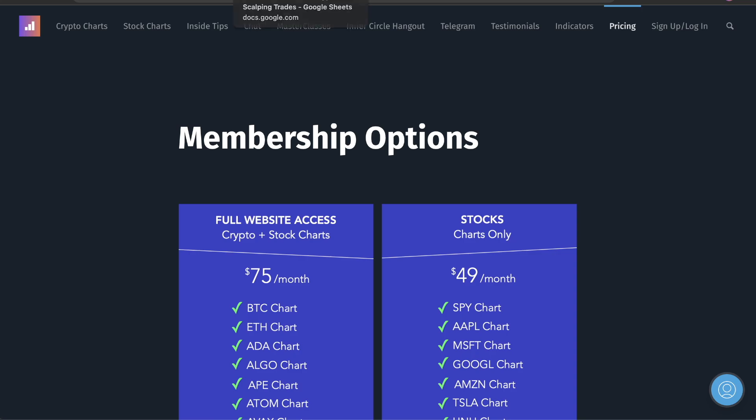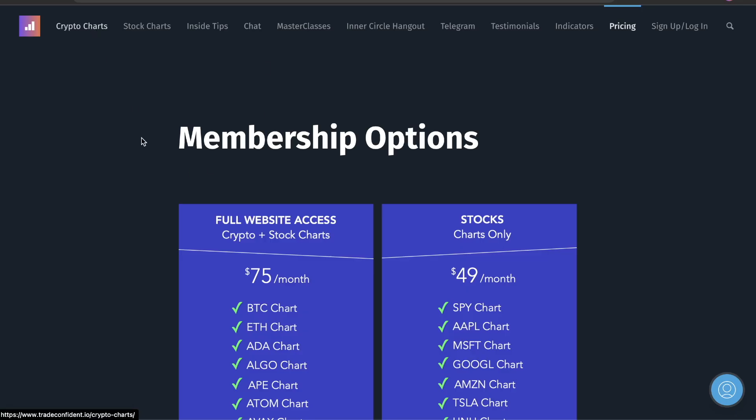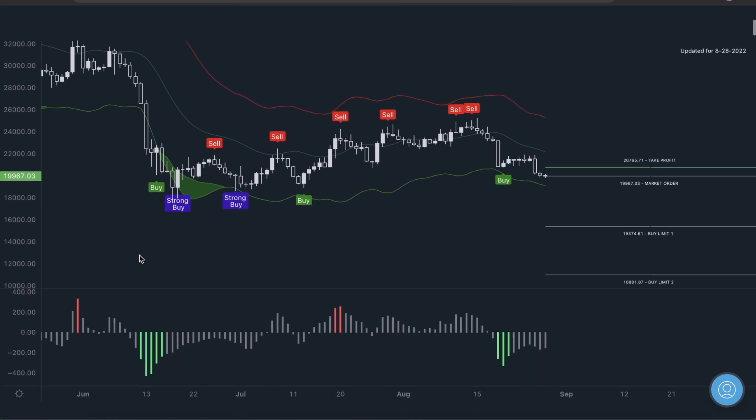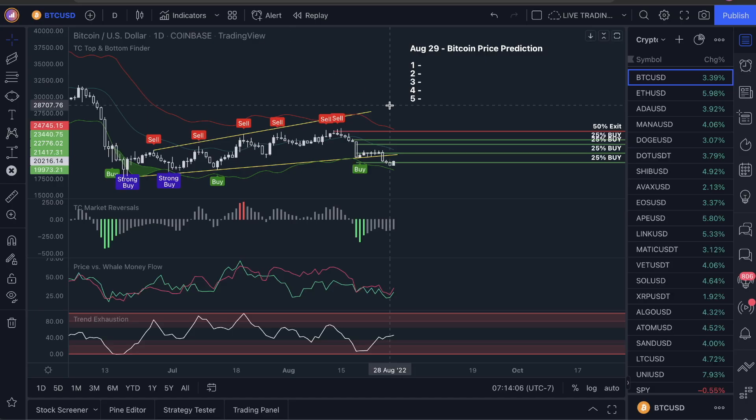I'll also show you guys how to get into our membership, which we are currently scalping the market. We called a trade out actually on Friday, and that is getting very close to winning. We're 440% more than the S&P 500. Snag the membership and you'll get the metrics as well as the scalping trade calls. But let's dive into these five bullish signs and actually use these tools to predict market reversals.